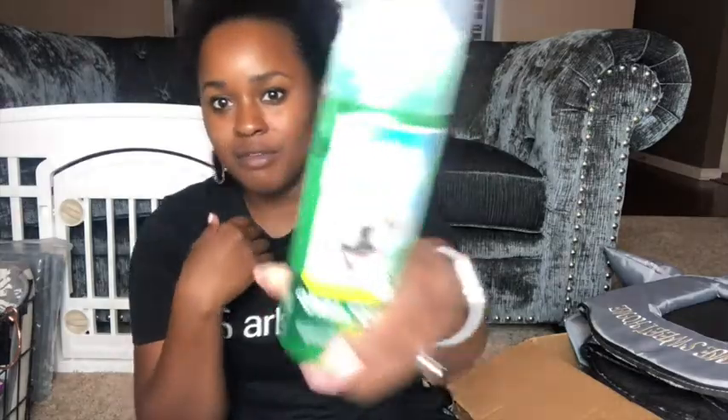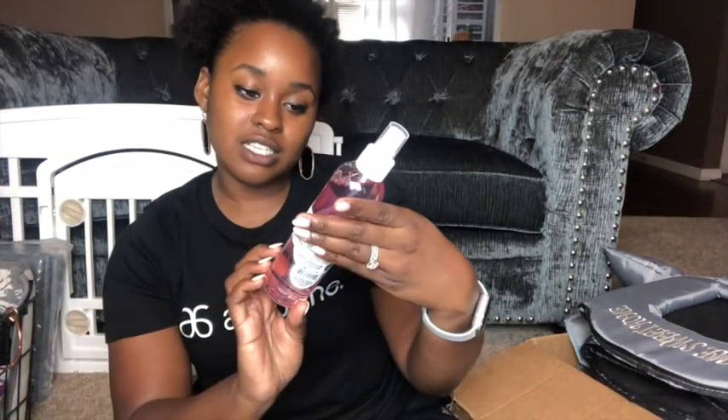I got this oral care product — they say dogs' teeth can lead to heart issues if not taken care of. He can just lick it off my hand or I can rub it on his gums. I also got some training information since he'll be going to get trained, and this Gloss and Glide detangler and leave-in conditioner for his coat.